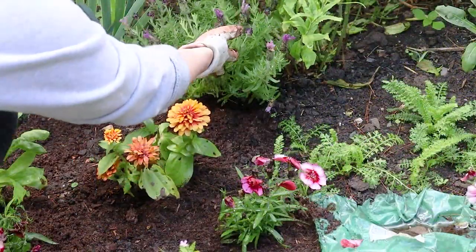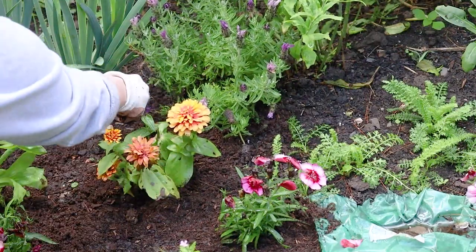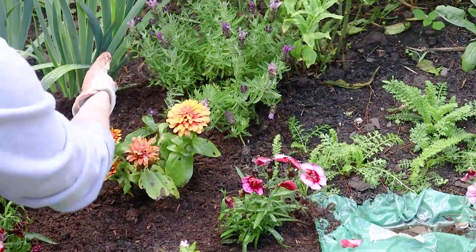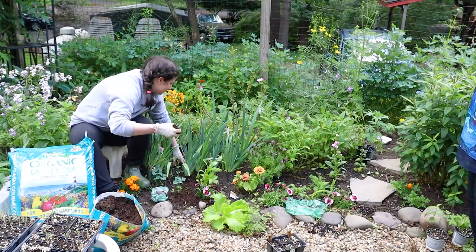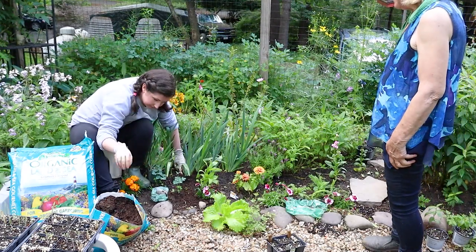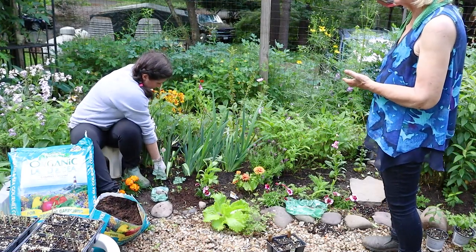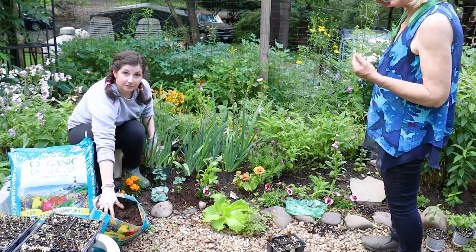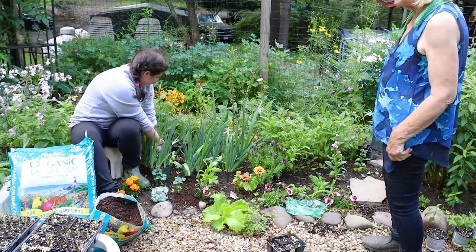Top dressing also helps improve the soil for next season as well. We're always feeding the soil, just like you're always feeding yourself. If you want good produce, nice flowers, and nice herbs, you have to feed the soil — feeding it with organic fertilizer and organic compost like Espoma.